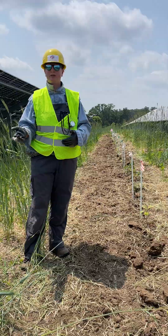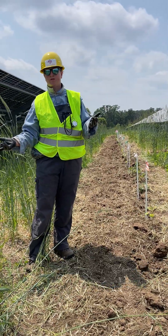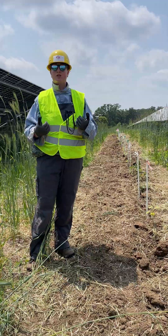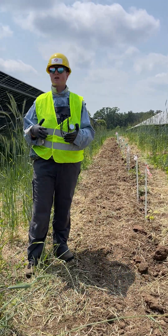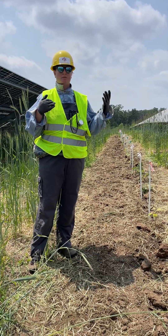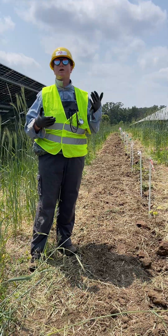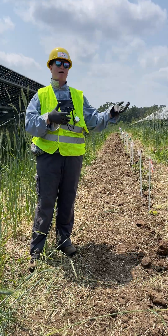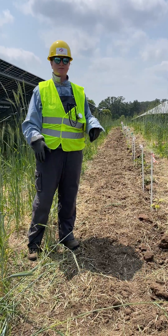We can work with the engineers to make sure that our plants aren't in the way and they're getting what they need in terms of solar, but also we can get what we need in terms of managing the plants — seeing how this impacts the kind of cultivation you need to do, the kind of equipment you need to use, and showing that this is a model that can work for farms and farmers and people who have solar fields who want to lease to people to grow berries.